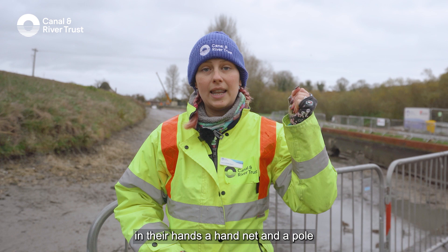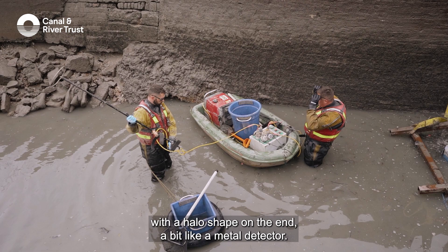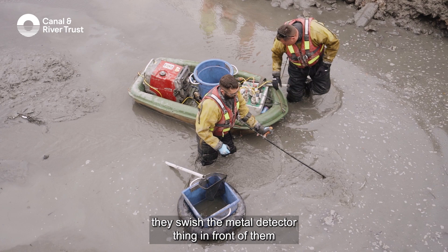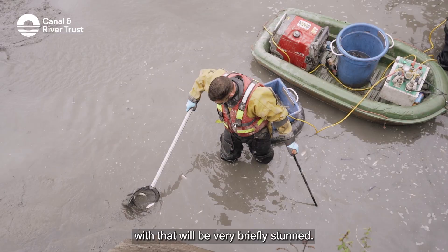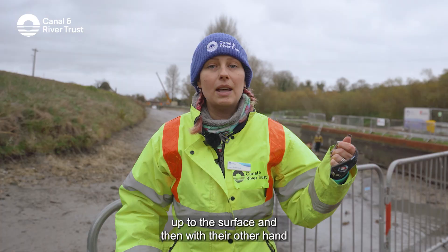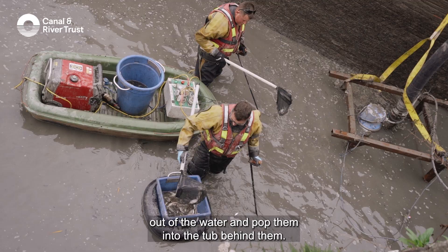They have in front of them a hand net and a pole with a halo shape on the end, a bit like a metal detector, and as they walk through the water they swish it in front of them which will send out a very low level electric current. Any fish that come into contact with that will be very briefly stunned — it's a bit like being tickled — and their muscles will stop working so they float up to the surface, and then with their other hand they can gently sweep the fish out of the water and pop them into the tub behind them.